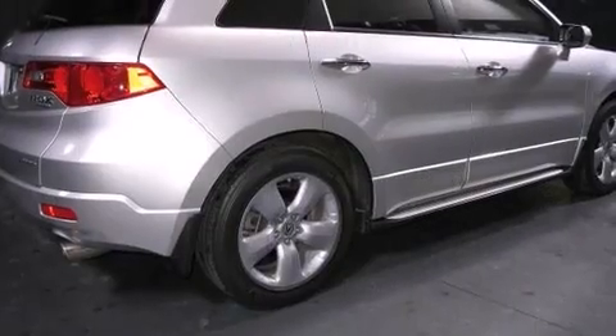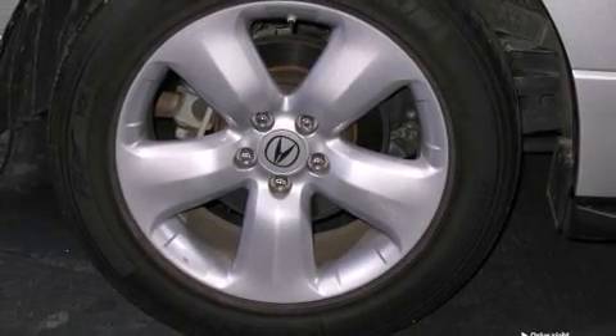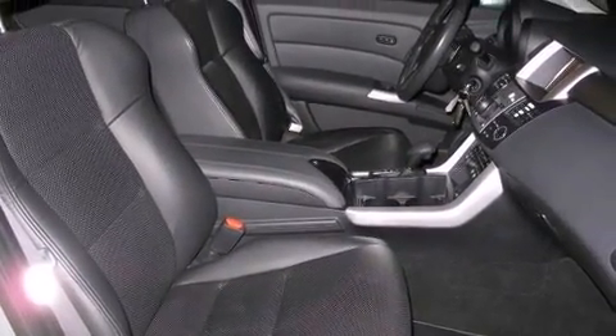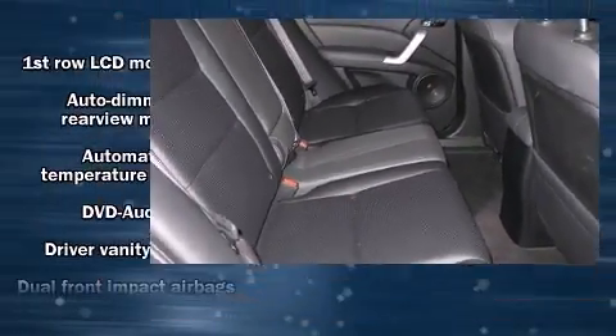Acura prioritized handling and performance, with features such as one-touch window functionality, automatic temperature control, and leather upholstery. Everything is where it ought to be, from the dashboard controls to the door locks and window controls.